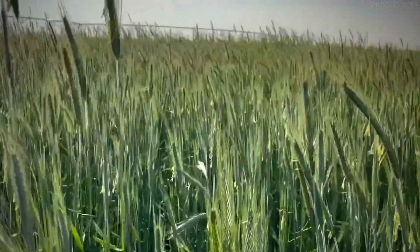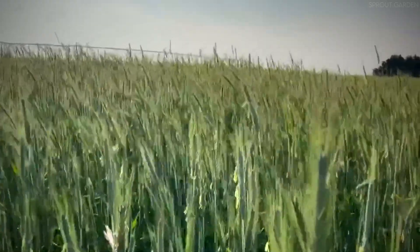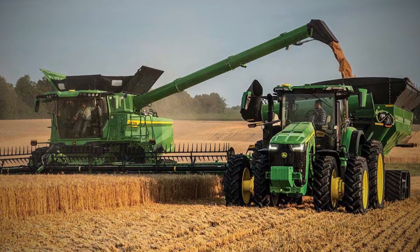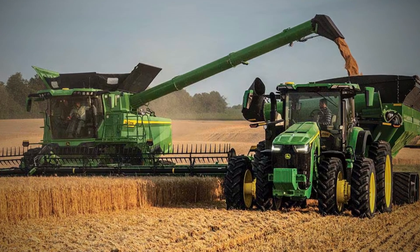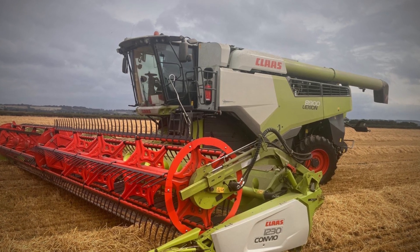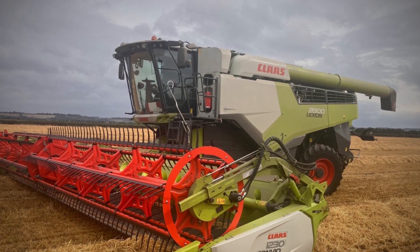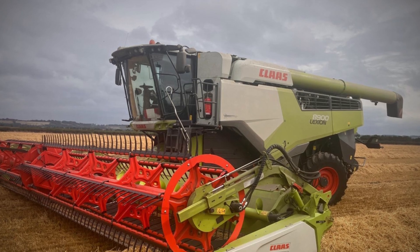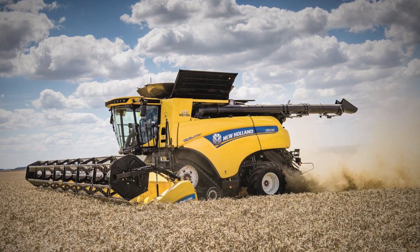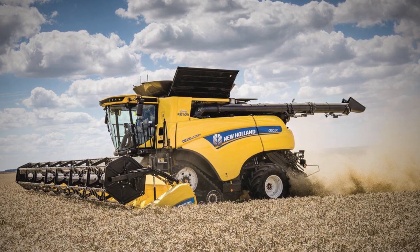Some of the most advanced combine harvesters used in large-scale rye farming include the John Deere S-Series, known for its AI-driven automation and large grain tank capacity; the CLS Lexion 8900, one of the fastest harvesters on the market, capable of processing huge volumes of rye; and the New Holland CR 1090, a high-power model that boasts one of the world's most efficient threshing systems.